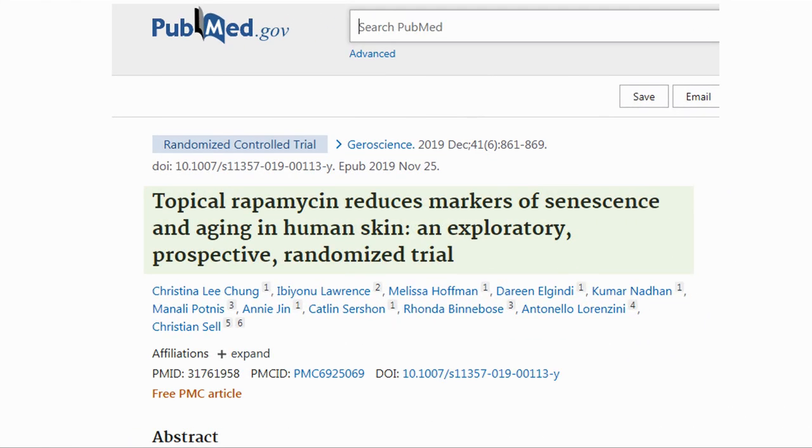Let's look at this paper from November 2019 entitled 'Topical Rapamycin Reduces Markers of Senescence and Aging in Human Skin: An Exploratory Prospective Randomized Trial.' Note that topical refers to something that is applied to a surface, so in this case a cream applied to skin. We won't go into the details of the paper today, we will just jump into the results.